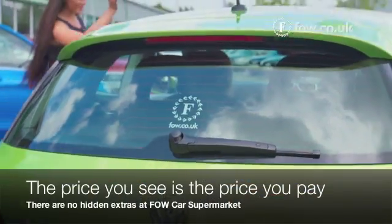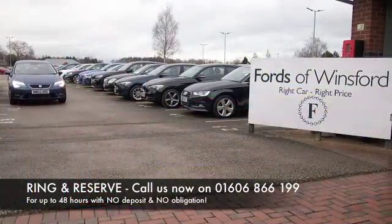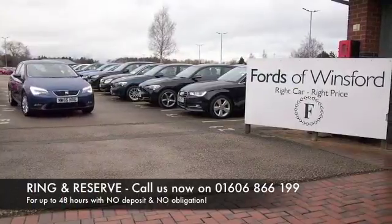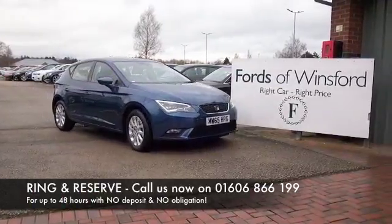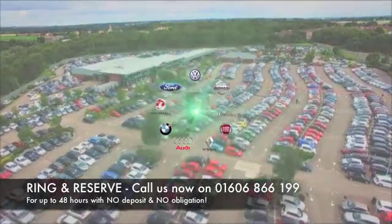The price you see is the price you pay — there are no hidden charges or extras. You can ring and reserve with no deposit and no obligation. Come and discover this great car for yourself at Fords of Winsford.